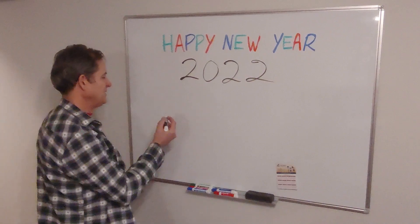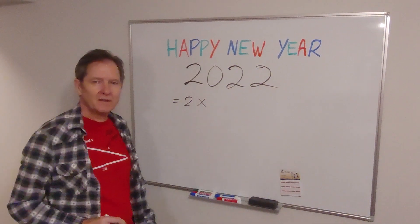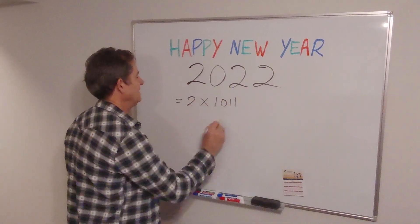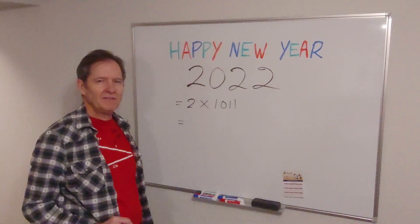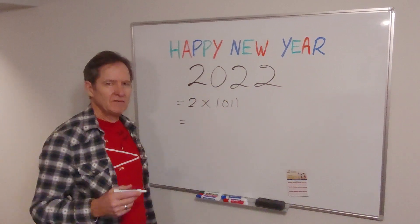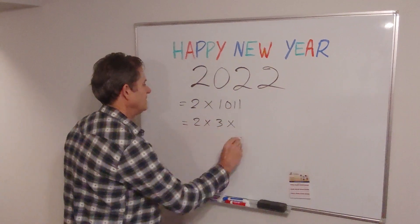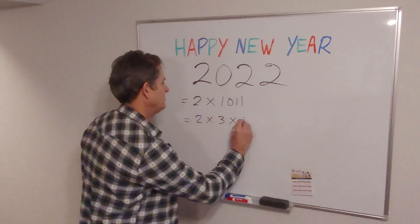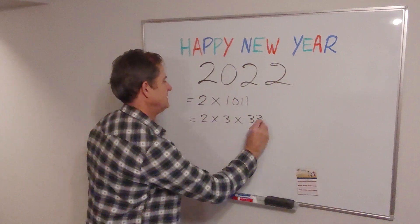Well, clearly 2022 is equal to 2 times something because it's an even number, and that would be 1011. Now, if you add the digits — 1 plus 0 plus 1 plus 1 — you get 3, which means it's divisible by 3. So it's 2 times 3 times whatever. If we divide that by 3, we get 337.